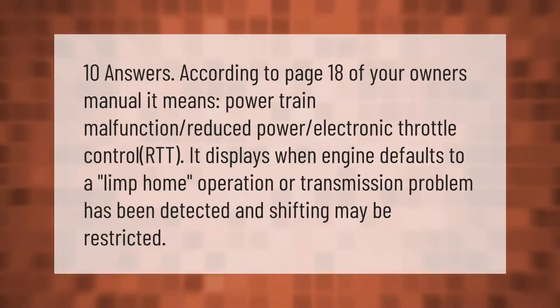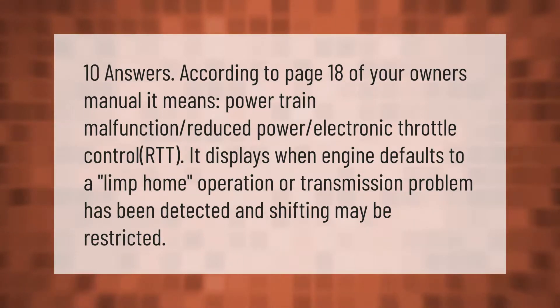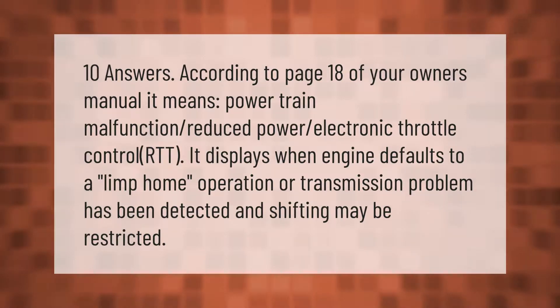According to page 18 of your owner's manual, it means powertrain malfunction or reduced power — electronic throttle control. It displays when the engine defaults to a limp home operation, or a transmission problem has been detected and shifting may be restricted.